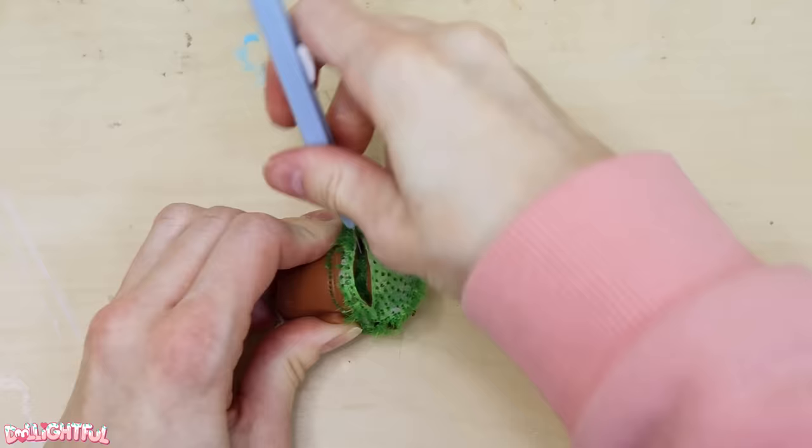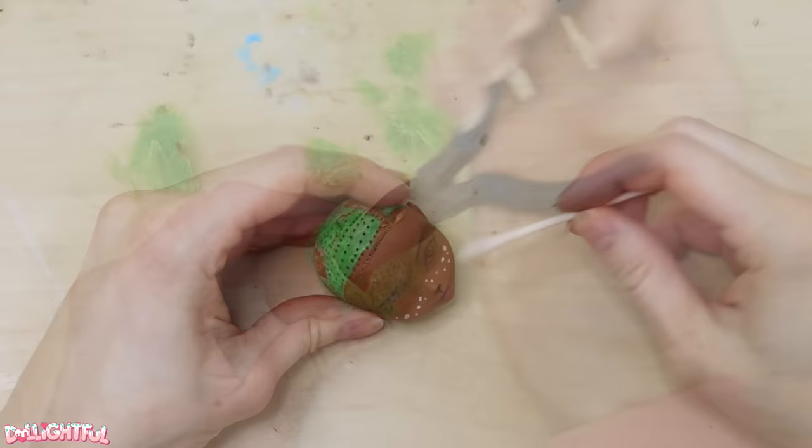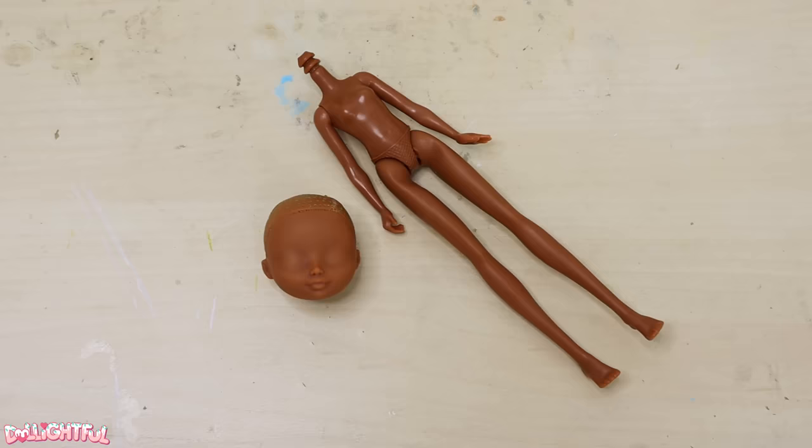The neck hole is teeny tiny, so I'm going to extract the hair plugs through an incision in the back of the head. Then wipe the face and scalp with acetone — and it's ready for a fresh start.